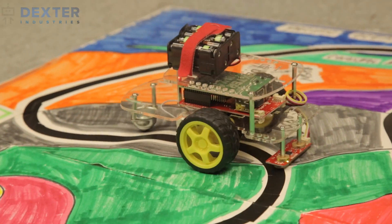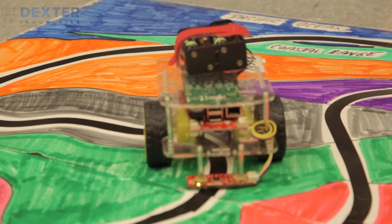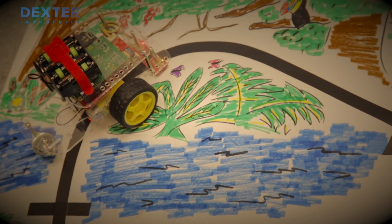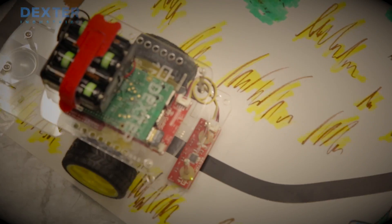In language arts, we use the line follower, and the students created a tour of a new park that they made. They had to create an essay, and then as their robot went through the park, it told the essay and the different aspects of the park.